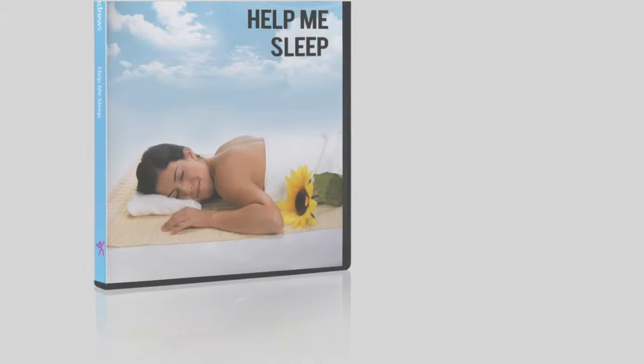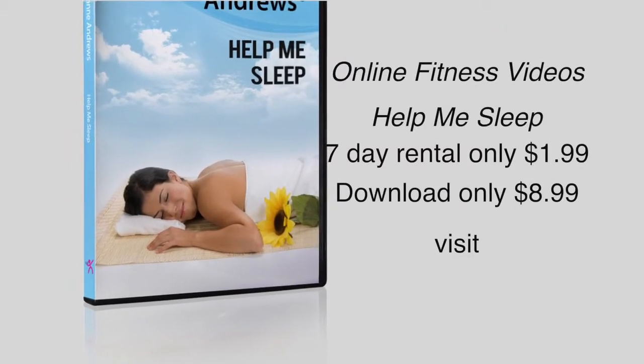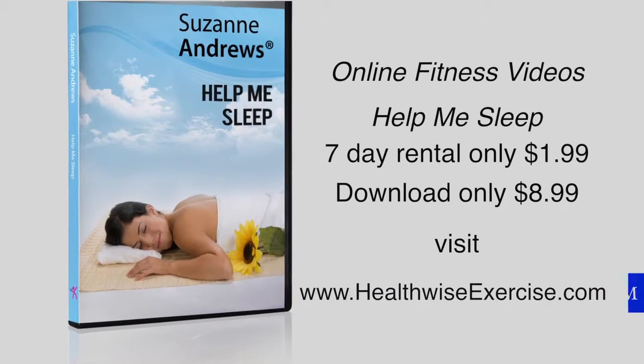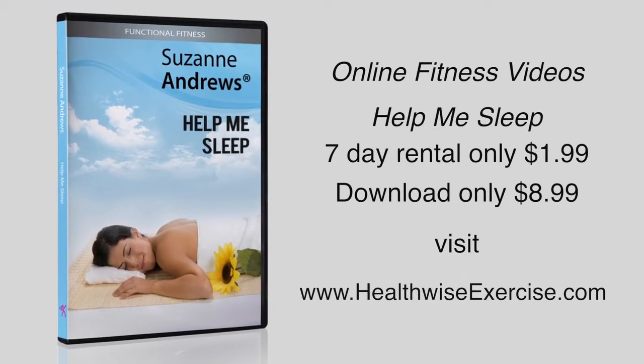This and other quality productions available for 7-day rentals of only $1.99 or instant downloads for only $8.99. Visit us at healthwiseexercise.com, producers of safe and effective video workouts focusing on specific health needs. Thank you.